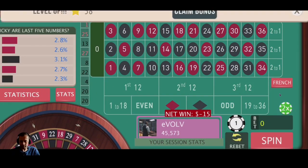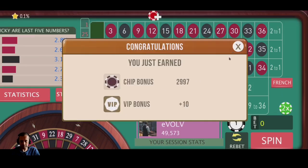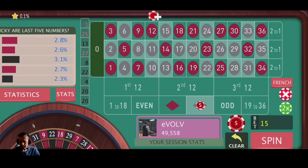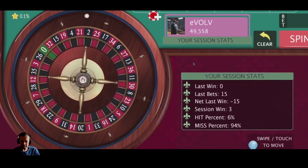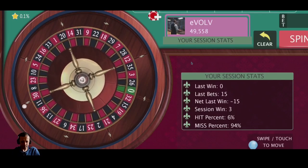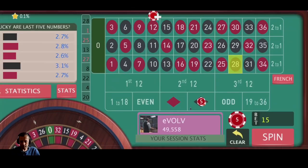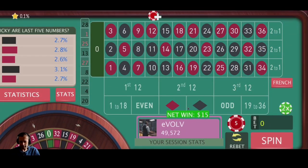There we go — that's our first loss. I'll show you what we do with our first loss. We lost 15 units, so we're going to put 15 units on black. We got a black, and we've recovered that loss pretty quickly.